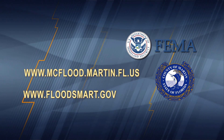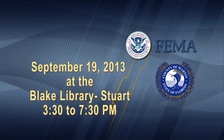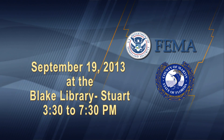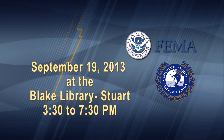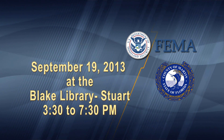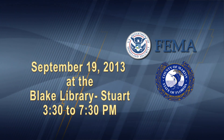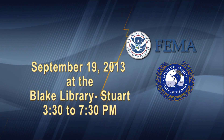Or you can always contact your insurance representative for more information. FEMA has prepared and submitted preliminary flood maps to Martin County. The maps and studies are currently under review. The public will have an opportunity to view and discuss the preliminary maps with FEMA and state and county staff at a public outreach meeting scheduled for September 19, 2013 at the Blake Library in Stuart from 3:30 to 7:30 p.m.